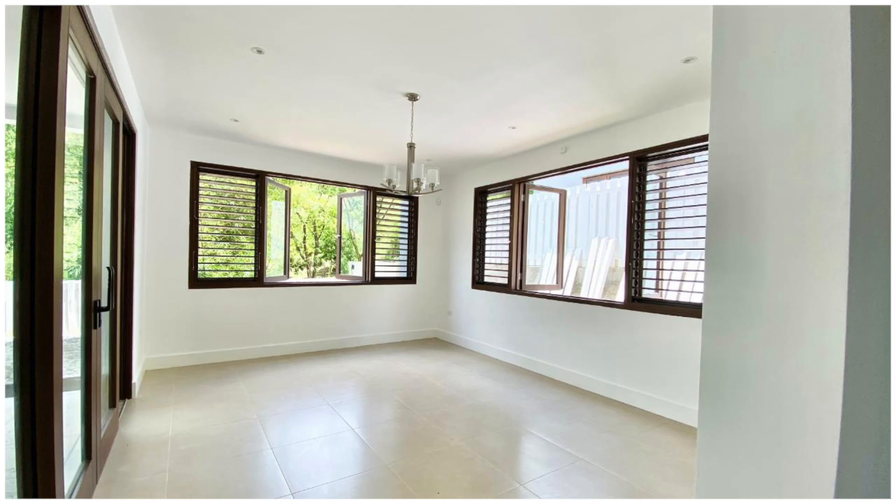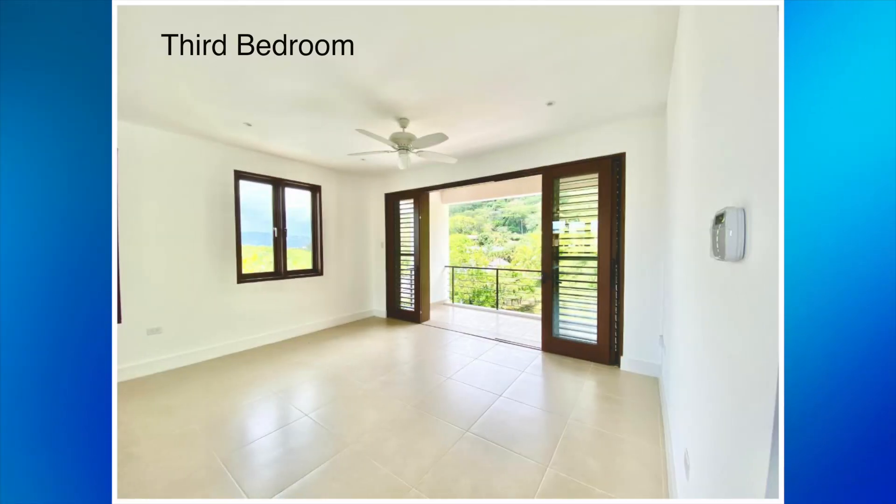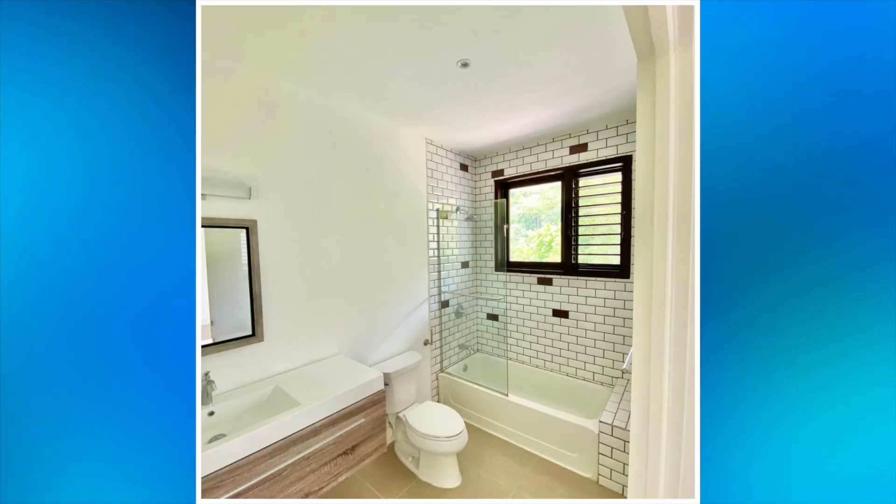We then move on to the bedrooms. Here's the first bedroom, and this is the second bedroom. Next is the bathroom. This house has 4 bathrooms, however only one is being shown.